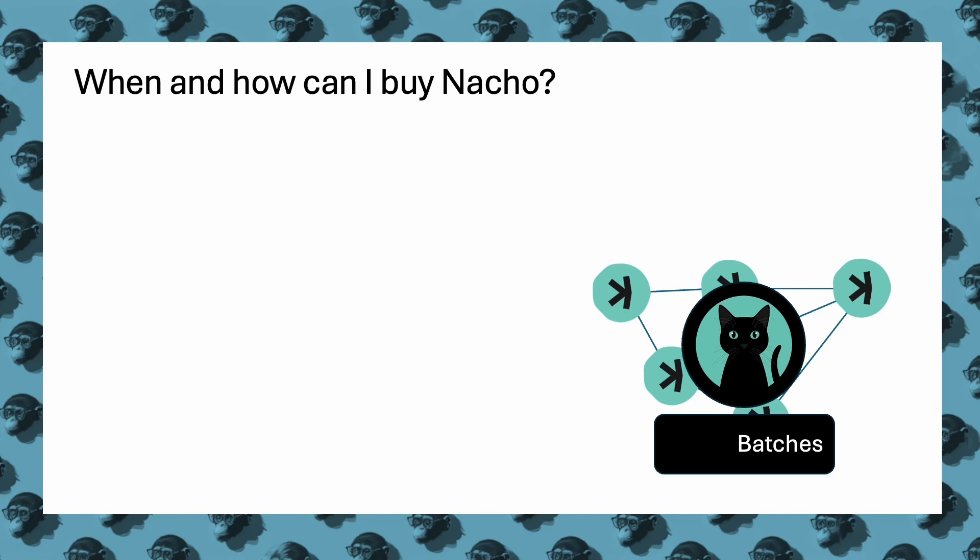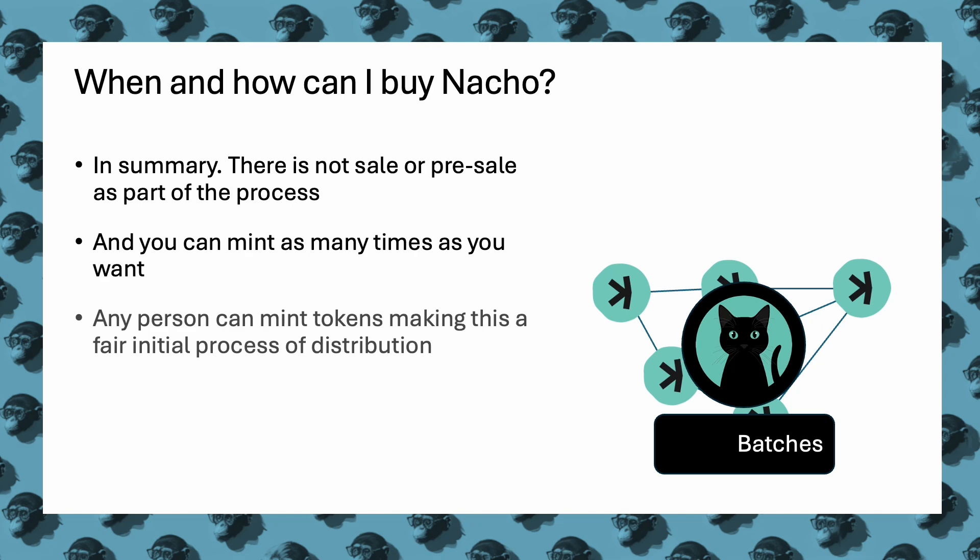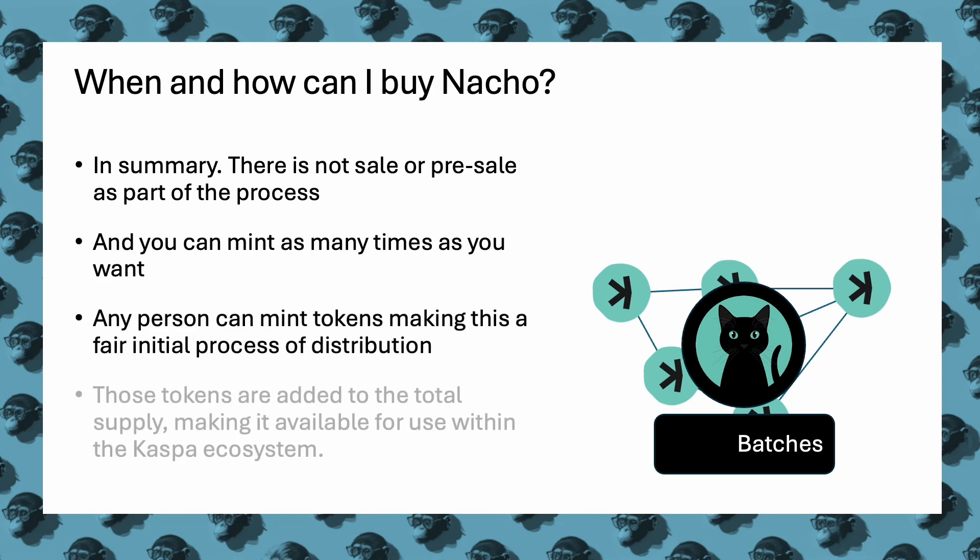In summary, there are no sales or pre-sales involved. Anyone can mint tokens repeatedly, ensuring a fair distribution process. Minted tokens are added to the total supply, becoming available for use within the Caspa ecosystem.